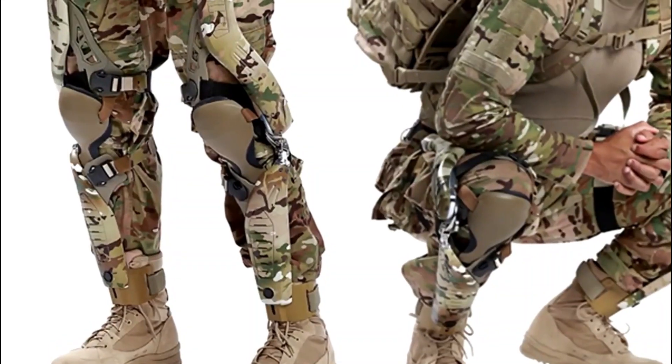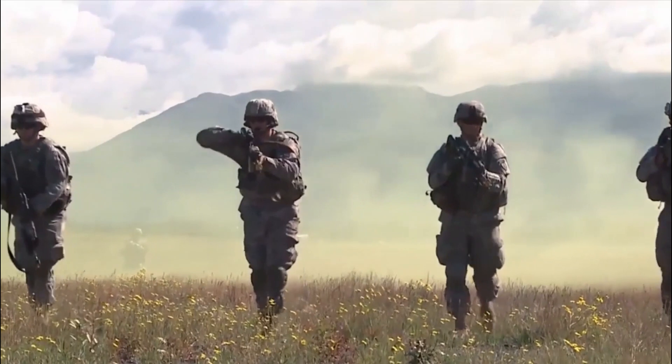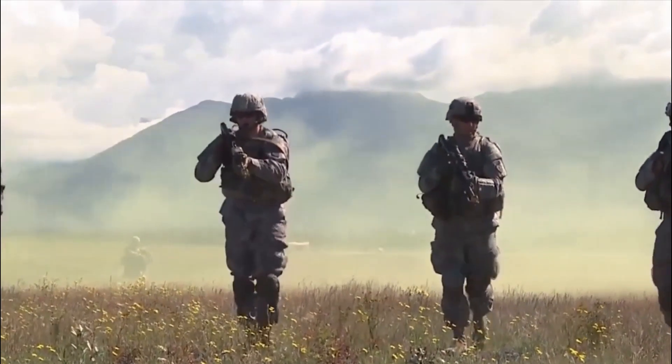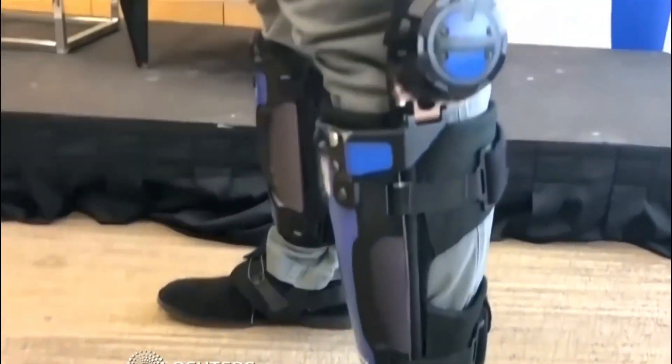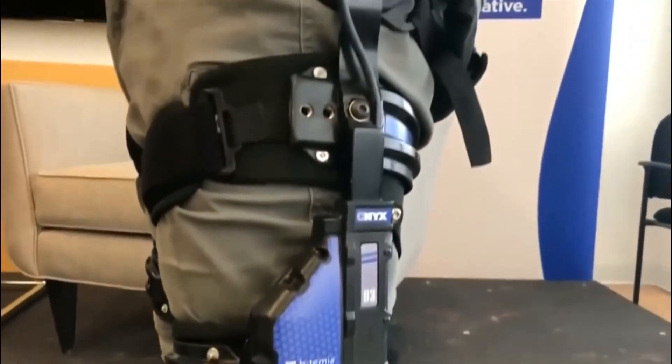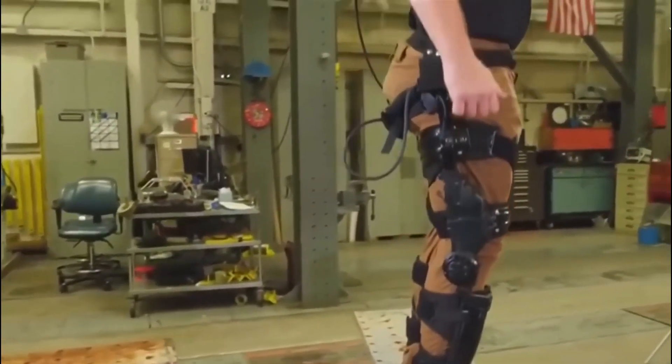The U.S. military has been working on the TALOS — Tactical Assault Light Operator Suit — program for several years, with the goal of creating a suit that provides soldiers with enhanced mobility, strength, and protection. The suit is still in development, but it has the potential to revolutionize the way soldiers operate on the battlefield.